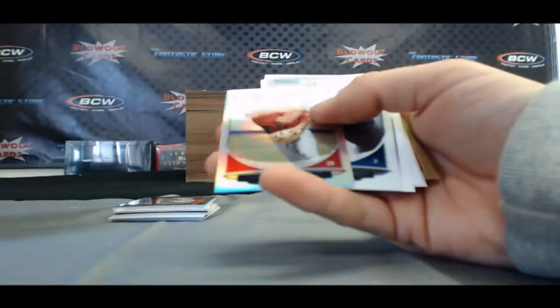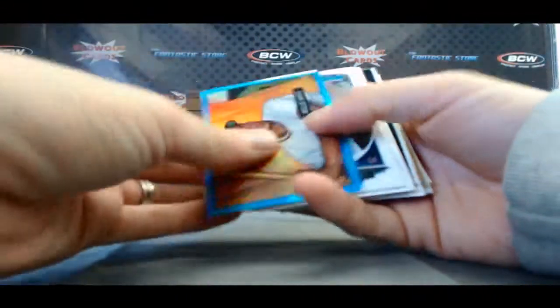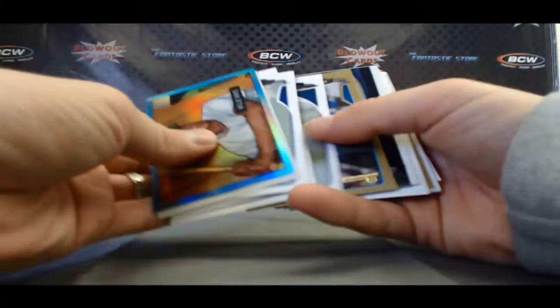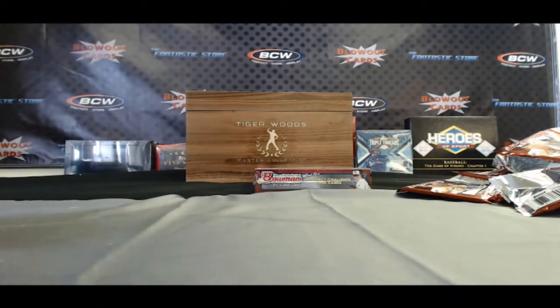Colton Wong Mini. And a Willie Mays reprint. Jake Odorizzi, Top 100 Prospects. Alright, that's box 11 — the last box in the case, guys.